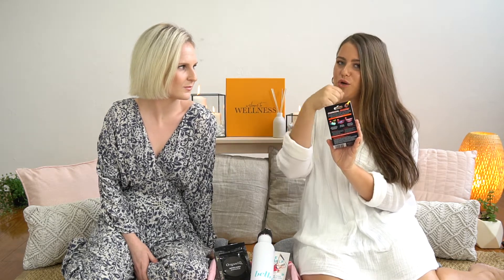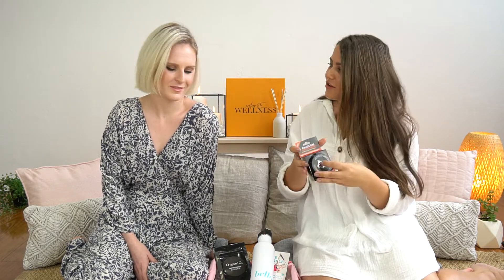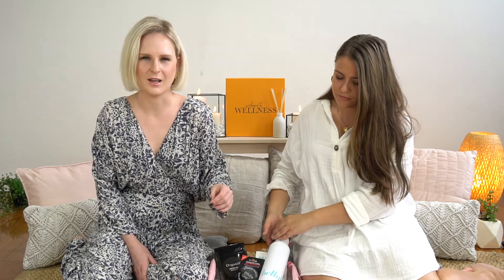The next product is from White Glow, and it is a full-size product that everyone will get to try — their activated charcoal teeth whitening powder. Some Bellabox members may have tried their White Glow charcoal toothpaste before; this is similar but in powder form. It comes with a little scoop inside. You scoop it onto your toothbrush, close your mouth so you don't get black powder everywhere, and brush your teeth. It helps whiten teeth and also helps with bacteria in your mouth thanks to the charcoal ingredient.